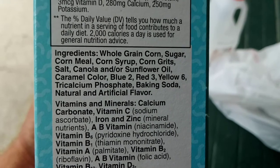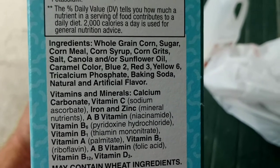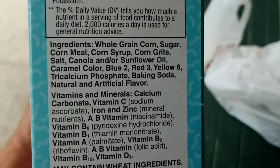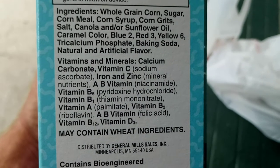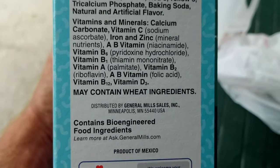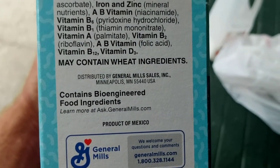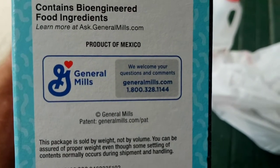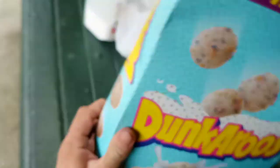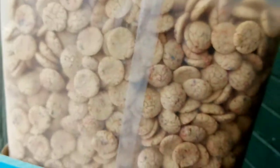...corn grits, salt, canola oil and/or sunflower oil, caramel color, Blue 1, Red 3, Yellow 6. There's a word I can't pronounce. They consider it natural flavor. Vitamins and minerals: calcium carbonate, vitamin C, sodium, iron, zinc, and other stuff. Contains wheat ingredients. General Mills, Minneapolis, Minnesota. Contains bioengineered food ingredients, which is bad for you. We welcome your questions and comments.